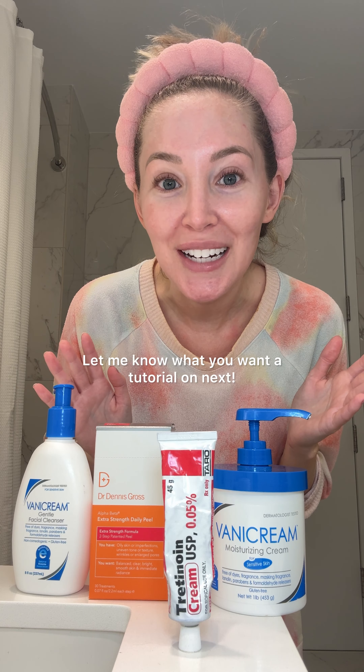Final glow — and that's it! That's option three of how to incorporate a chemical exfoliant into your nighttime routine. I have a lot of videos like this, including a full morning and night skincare routine. If you missed any of them, they're in my skin routines playlist on my page. Let me know what you want a tutorial on next.